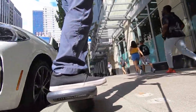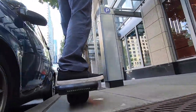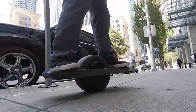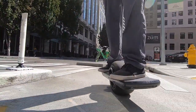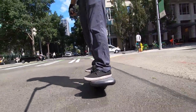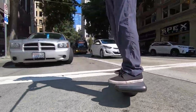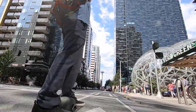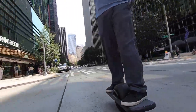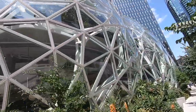The next stop is the Amazon Spheres, sometimes referred to as Bezos Balls after Jeff Bezos, the founder and CEO of Amazon.com. The Amazon Spheres are part of the Amazon headquarters, and inside there are over 40,000 plants from over 50 different countries. It's not normally open to the public, and we didn't go in on this visit, but we have on a previous visit — you can check that out via the link above.